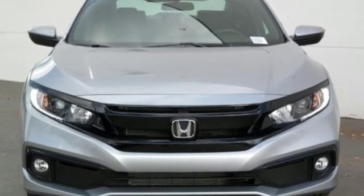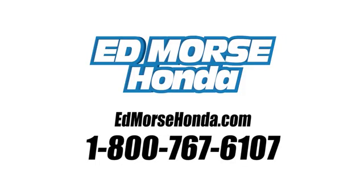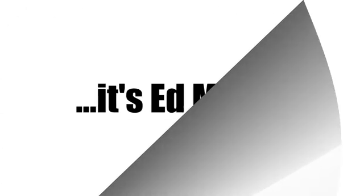See it for yourself when you take it for a test drive. Call us today at 1-800-767-6107. For value and for service, it's Edmars.